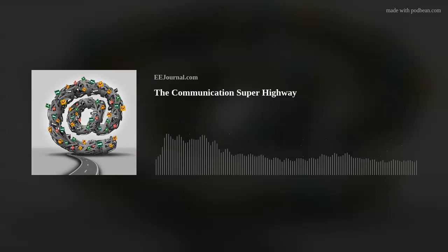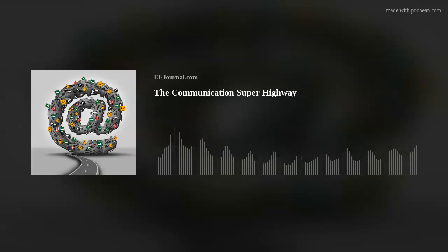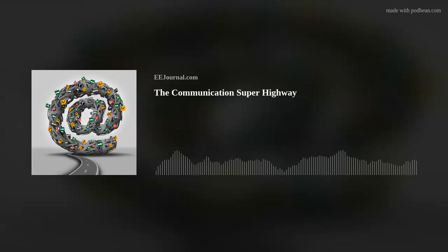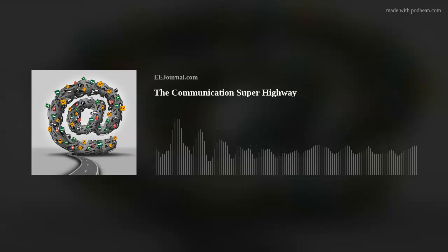Excuse me, could you tell me what time it is? Oh, that's right — it's time for Amelia's weekly Fish Fry! Hi there everyone, welcome to this electronic engineering podcast brought to you by EEJournal.com, hosted by me, Amelia Dalton.